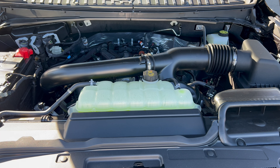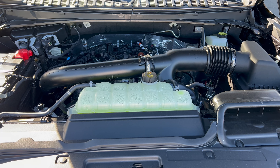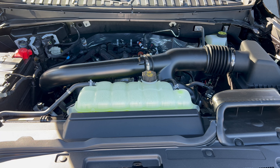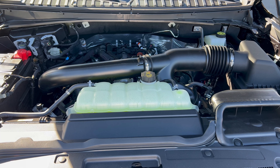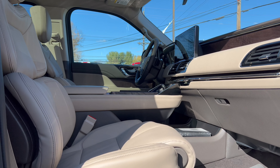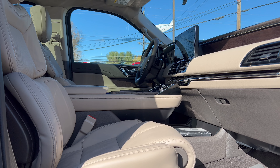Wheel and tire package on the Navigator L Reserve: we have a 22-inch gloss black machine-lathed aluminum alloy wheel with a Lincoln badge on the center cap, and a standard brake and rotor package. For tires, we have Pirelli Scorpion Verde all-season tires, 285 on the width, 45 series sidewall, 22s, all four corners, four-wheel drive.